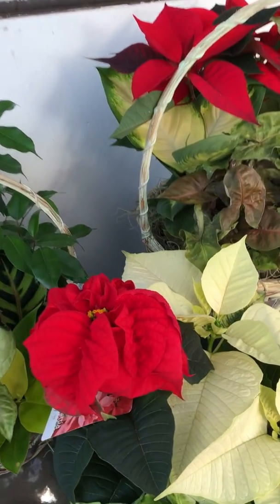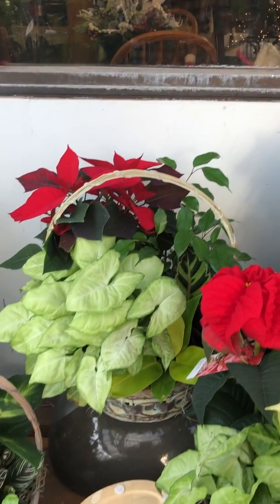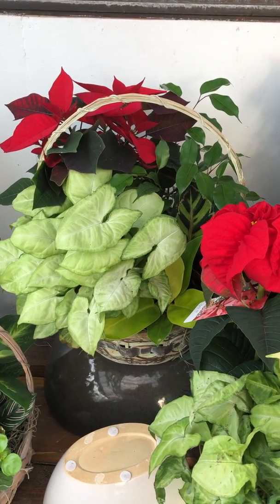This is one of my favorites — it's called Valentine. It's got the crinkly bracts in it. And we've also seen a very large upturn in people really liking to have poinsettias and foliage mixed.